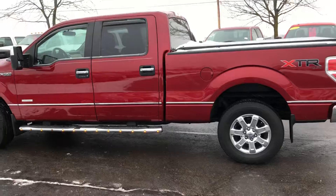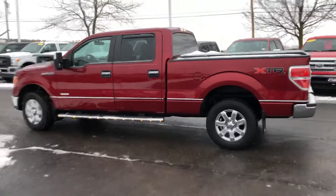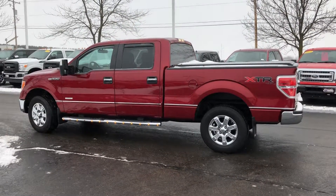Nice F-150, priced to sell — won't last long here at Gordie Boucher Ford Lincoln West Van. Stop by today for a test drive.